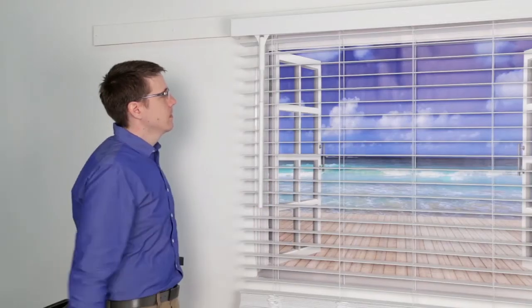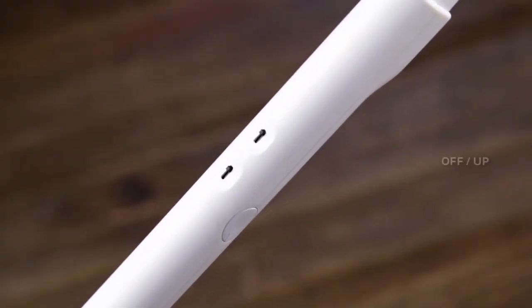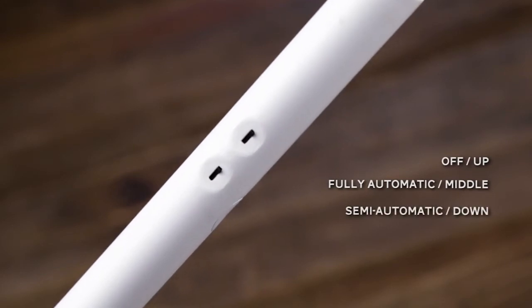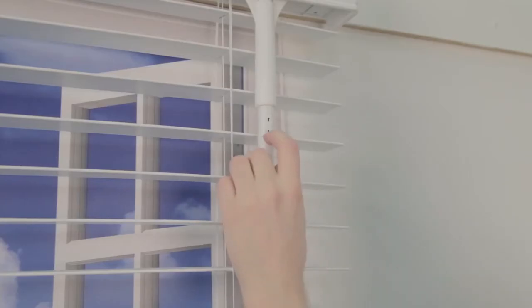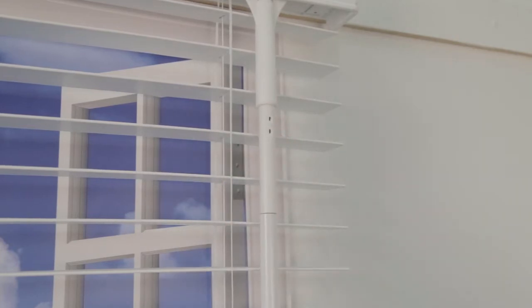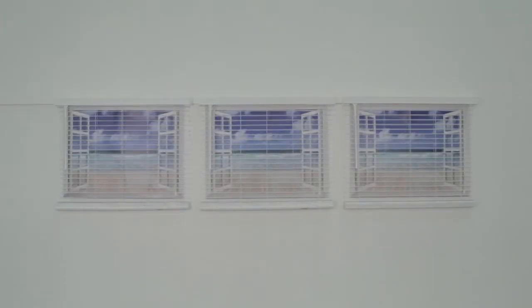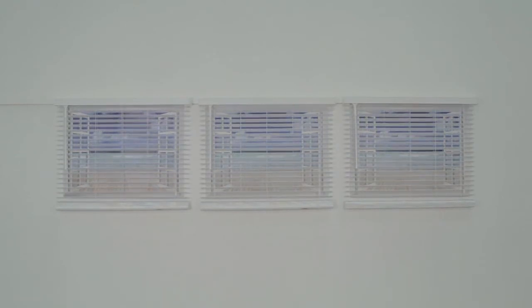Each sensor switch has three positions: off, fully automatic, and semi-automatic. The fully automatic position enables the sensors to both open and close the blinds due to a sensor triggering event. The semi-automatic position allows the sensors to only close the blinds due to a sensor triggering event. The off position prevents the eWand from making any automated movements for that sensor.